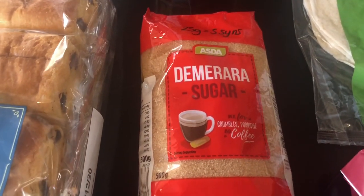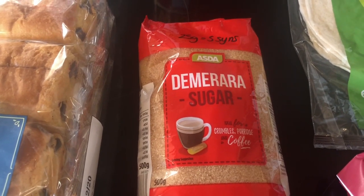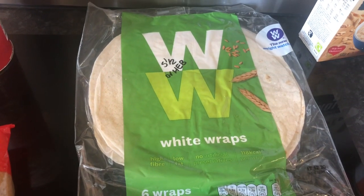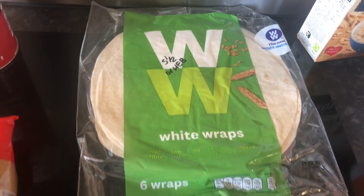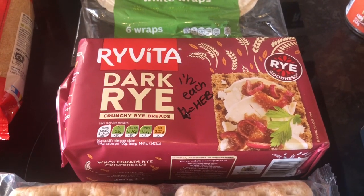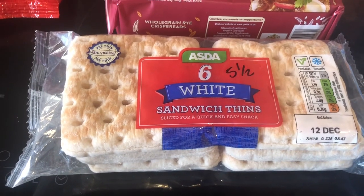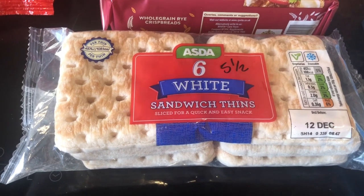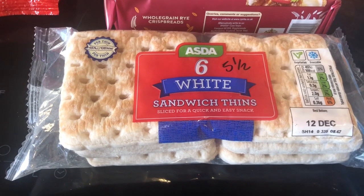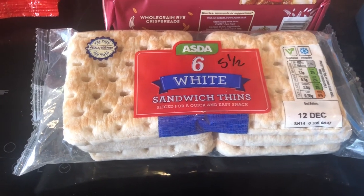Demerara sugar - 25 grams is 5 syns. My Weight Watchers wraps are 5.5 syns each or your healthy extra B. Dark rye bread is 1.5 syns each or 4 is your healthy extra B. I did order white and some brown sandwich things but the brown ones haven't arrived, and it doesn't say they're out of stock so I'm going to have to check. I haven't been charged for that - they're 5.5 syns each.